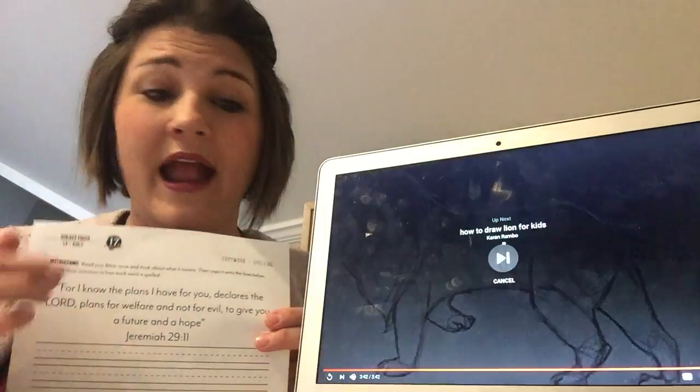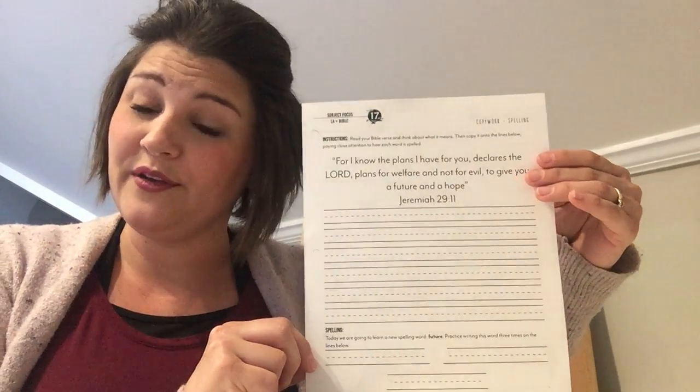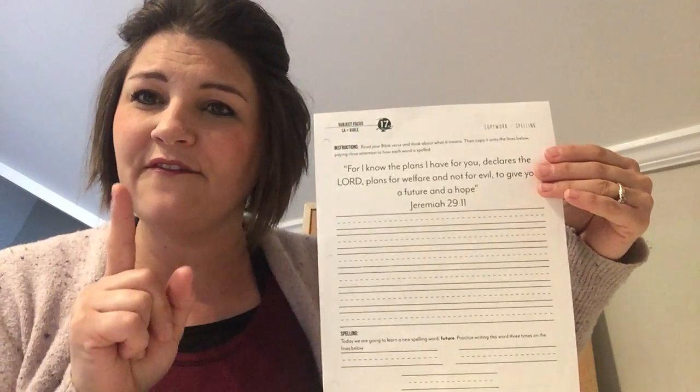I love this verse because when God said this to his people, they were in a place where they were probably feeling kind of afraid. They had been taken far away from their homes and were living in a foreign land. And God reminded them: I love you, I care about you, and I have good plans for your life. So remember, boys and girls, if you ever feel afraid, God does not give you a spirit of fear, but one of power, love, and a sound mind. He's given you his armor so that you can stand firm against the schemes of the devil, and remember that God has good plans for your life. I pray that you will follow him all the days of your life and ask him, Lord, what is it that you want me to do?